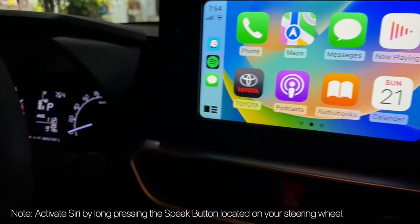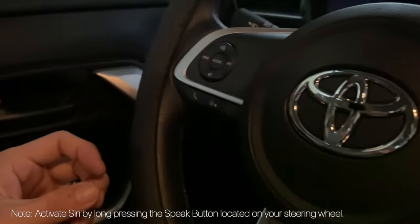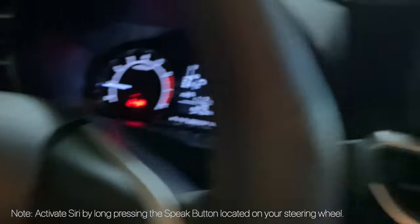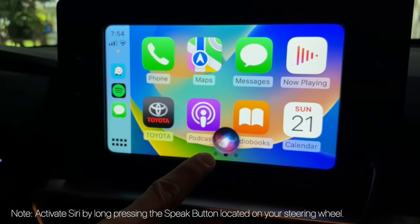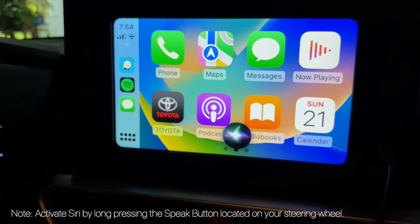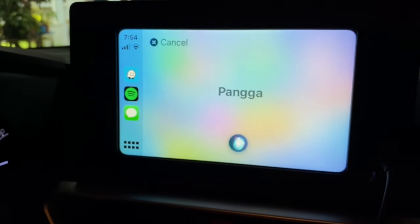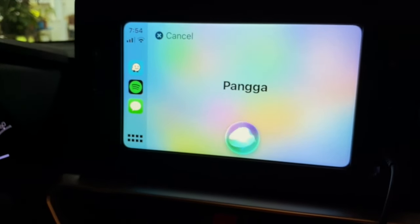You can activate Siri by long pressing the speak button on your steering wheel just like so. Let's send a message for example. Siri, send message to Panga. What do you want to say to Panga? Love you.